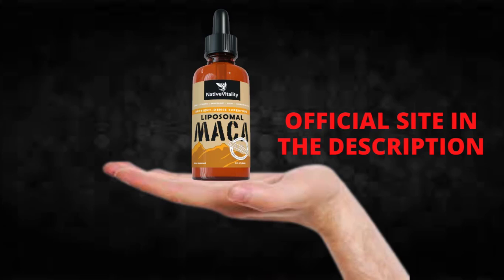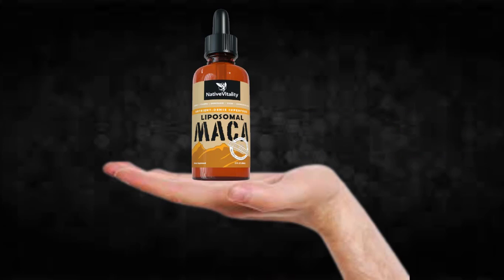The first thing you need to know about Liposomal Maka is: be careful with the website you're going to buy Liposomal Maka from, because Liposomal Maka is only sold on the official website. To help you, I left the link to the official website down below in the description of this video.